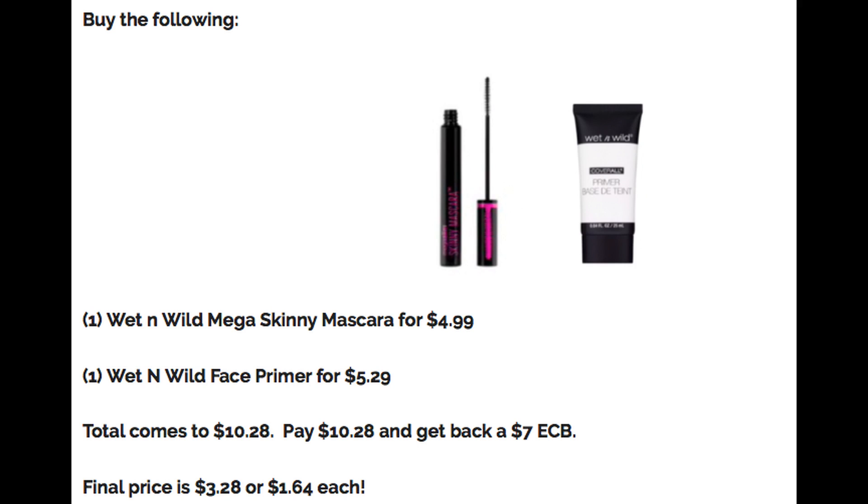If your store follows the 98% rule like my store, you could grab four of the Mega Gloss Lip Glosses, priced at $2.49 each. That would be $9.96 — you'd get back a $7 Extra Buck, making all four just $2.96.